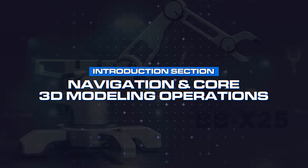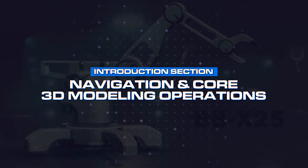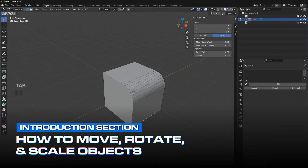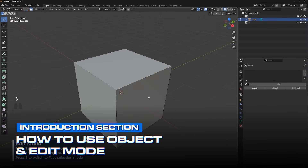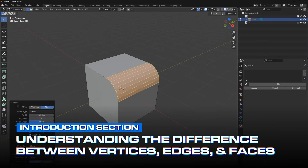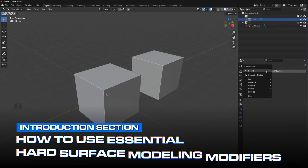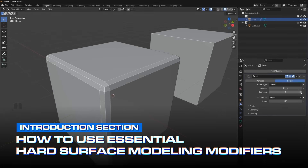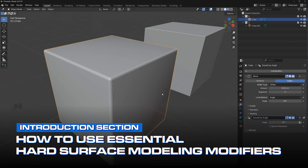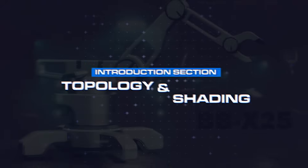Number two: navigation and core 3D modeling operations. We'll show you how to move, rotate, and scale objects in Blender, how to use Object and Edit mode, understand the difference between vertices, edges, and faces, and how to use essential hard surface modeling modifiers like bevels, booleans, mirrors, and all the other basic tools for hard surface 3D modeling.